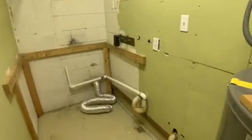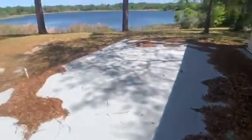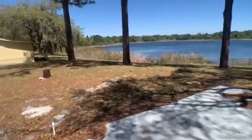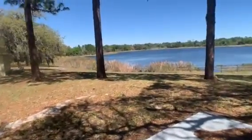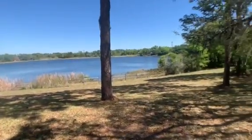Inside this room there's a utility room with a washer and dryer hookup. And if we go outside, you can see the lake. This is the back patio. The owner said you can use this lake since it's on the property.